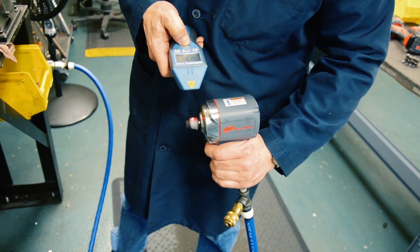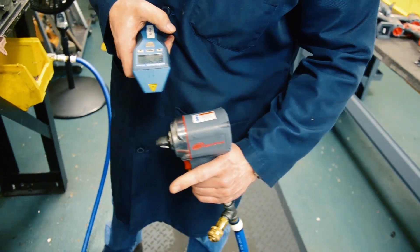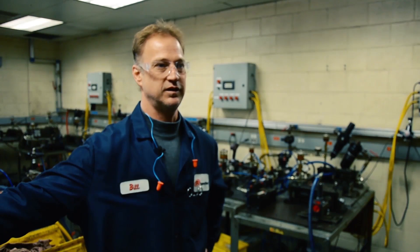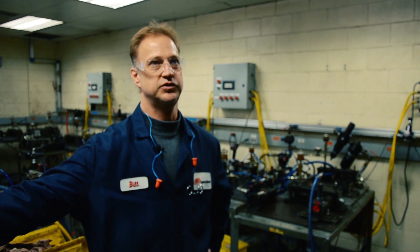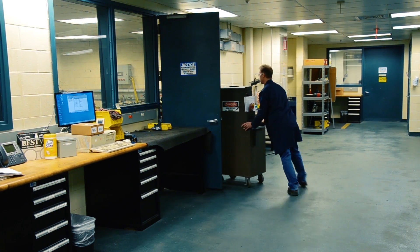We durability test all our products that we develop. Everything runs in this room until it breaks and we find out what breaks and we make it better. I think the amount of effort we put into the quality and durability of our products really is one of the stories behind the power tools group that doesn't get told enough.